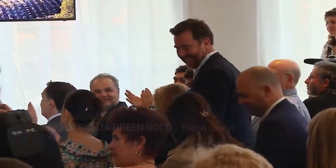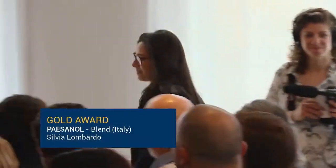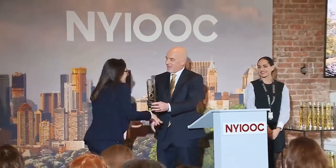Each year brings its own set of challenges, and while some seem to have locked in on a winning formula, we have seen new companies and enterprises emerge every year to claim their award here. A silver award for an Italian blend: Oro di Sicilia Green Gold. Gold: we have Tommaso Asaro. Congratulations. For an Italian blend, we have a gold and a silver winner — for an Italian blend and a Nocellara del Belice: Silvia Lombardo for Pesa Noll and Partana. Congratulations. Well done. Thank you.